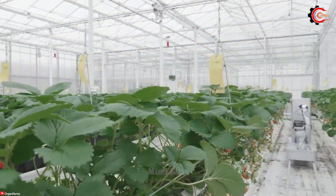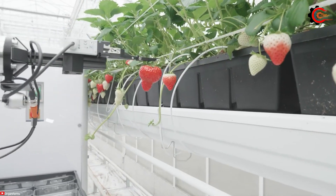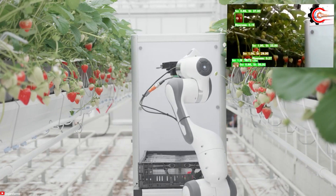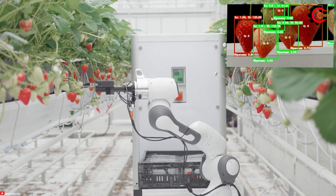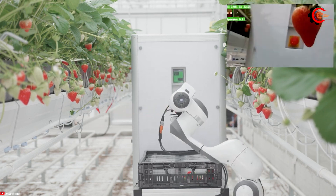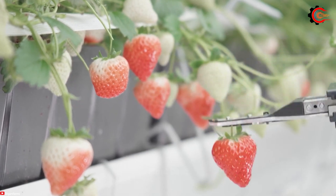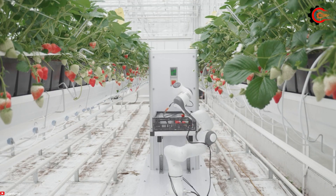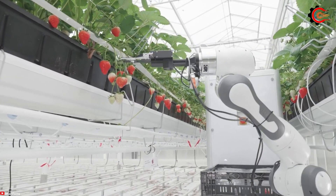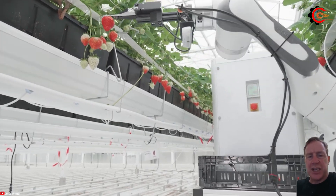Do you like to eat strawberries? Now you don't have to pick your own anymore, because there is a robot to help you harvest strawberries efficiently. The Berry Robot is equipped with sensors and cameras, allowing it to scan and analyze strawberry plants, identifying ripe fruit based on their color, size and other characteristics. Then, using the robotic arm, it gently harvests the strawberries without causing damage.